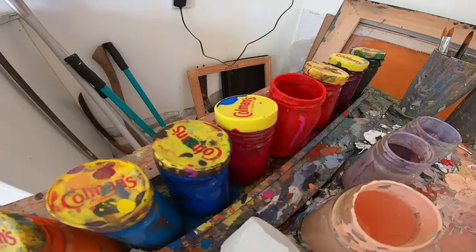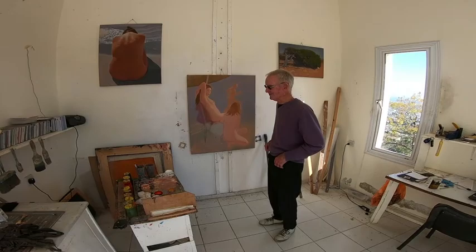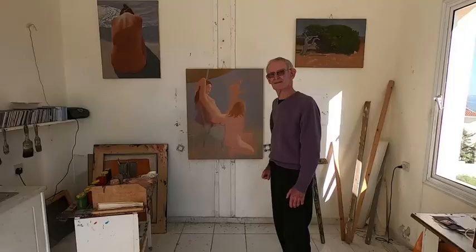One of the problems in Cyprus — not at this time of year but in the summer — is that as it's a water-based paint they dry very very quickly and you have to work quite fast.